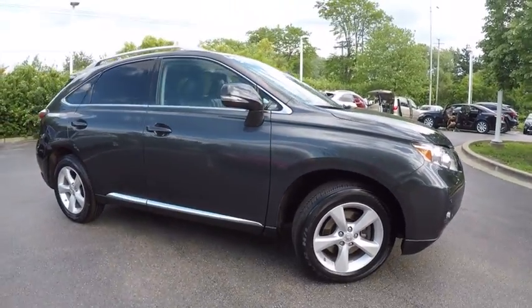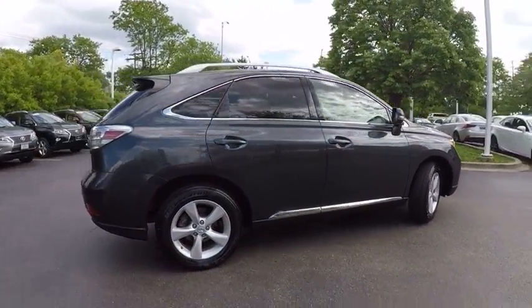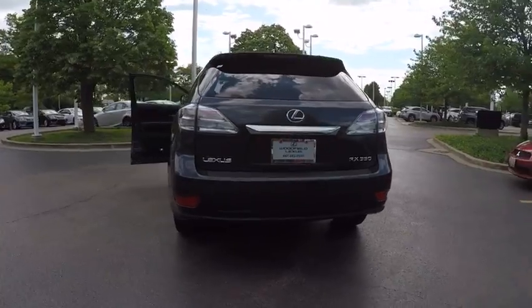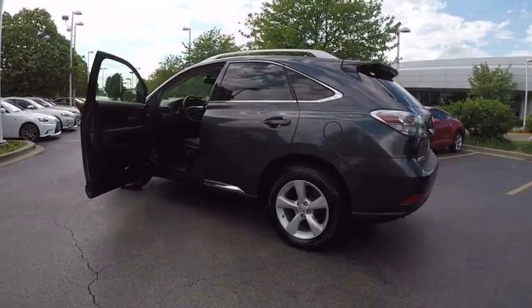Paired with a spacious cargo area and a powerful V6 engine, the RX 350 continues to offer the best combination of powerful performance and interior luxury in its class, and is priced below $20,000. This vehicle has less than 115,000 miles.